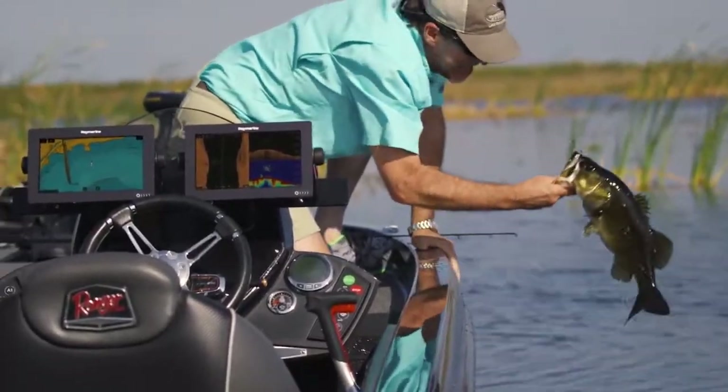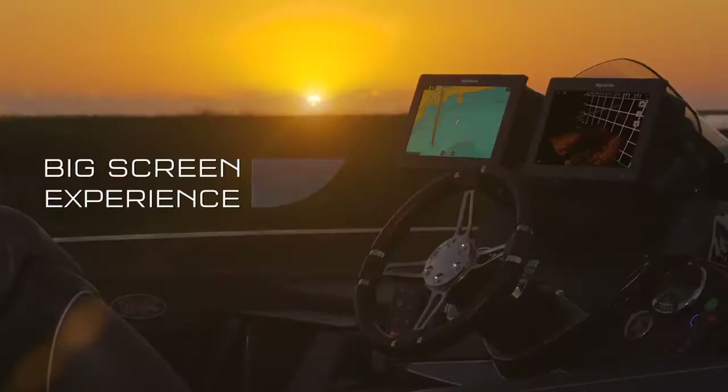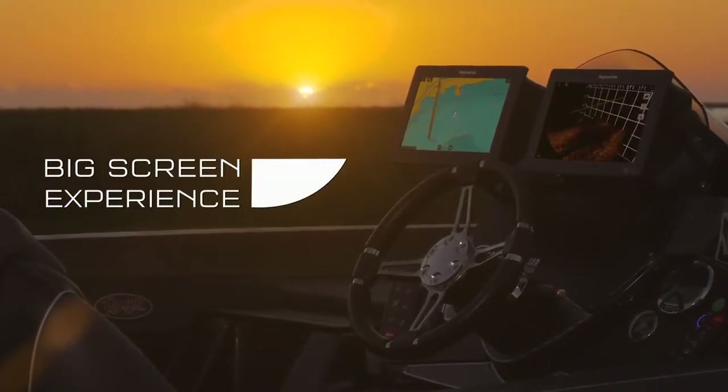Axiom's all-glass construction looks attractive on any helm and displays vibrant colors from the widest range of angles. You get a big-screen experience with a tiny footprint.